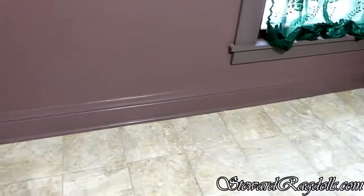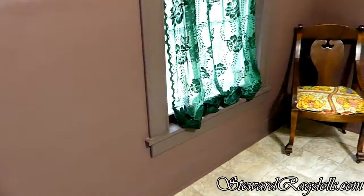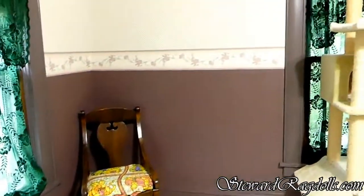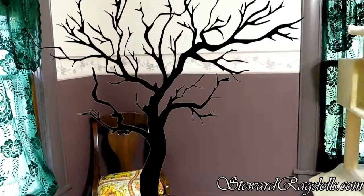Assuming Prada is pregnant and not having a false pregnancy, I need to finish the nursery. I did get it painted, but now, right there in that spot, I want to put a tree.